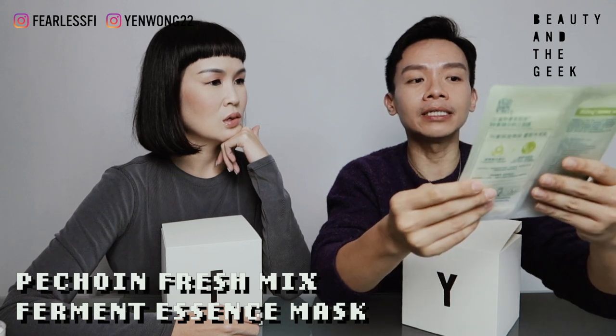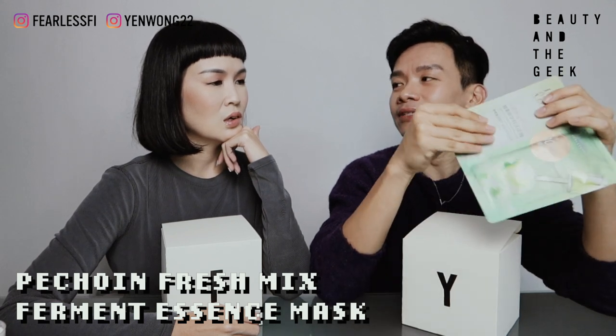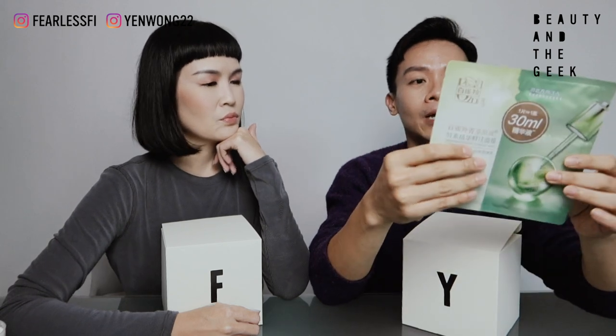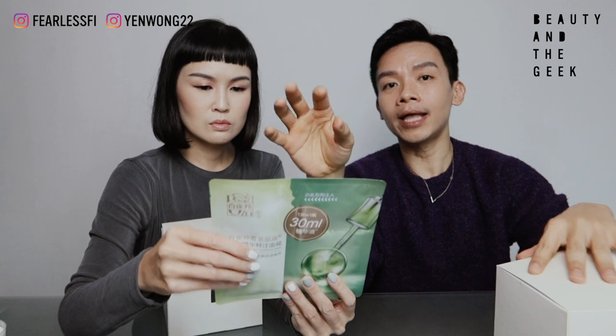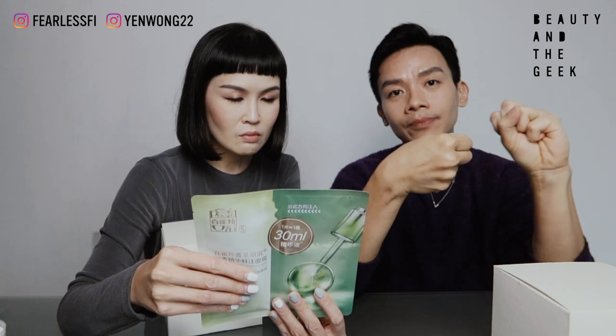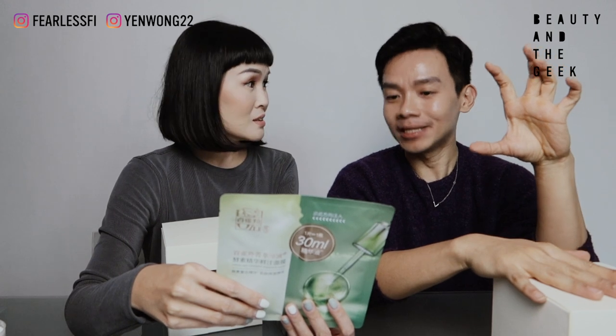So this is basically a fermented mask — it uses fermented ingredients. What's interesting about this mask is that the lotion and the mask are separated into two components. So when you're going to use it, you squeeze and break the compartment to let it seep into the mask. But the amount of serum in each packet is 30ml, which is equivalent to one bottle of serum. It's a lot.